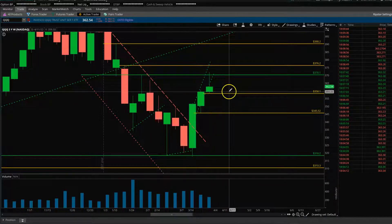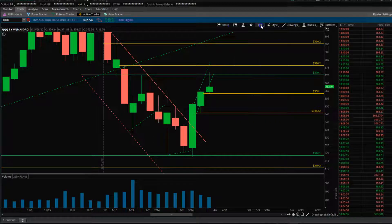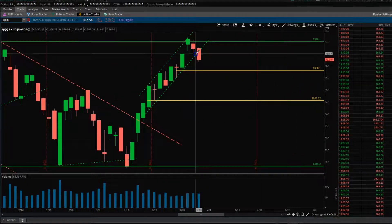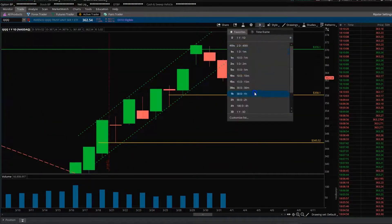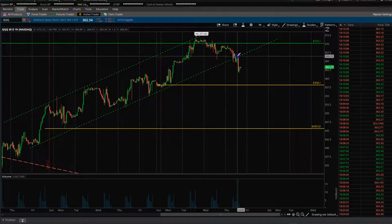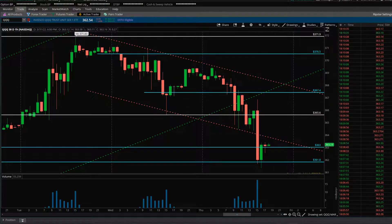In the weekly time frame we have a top wick — we'll see how it takes its final shape tomorrow. We've got a little rejection from this 370 area. We've been talking all week that if we had broken out, 376 would have been the next level. But it looks like we may close around here. In the daily time frame, we kind of closed below an uptrending channel for the first time, so the market was weak.